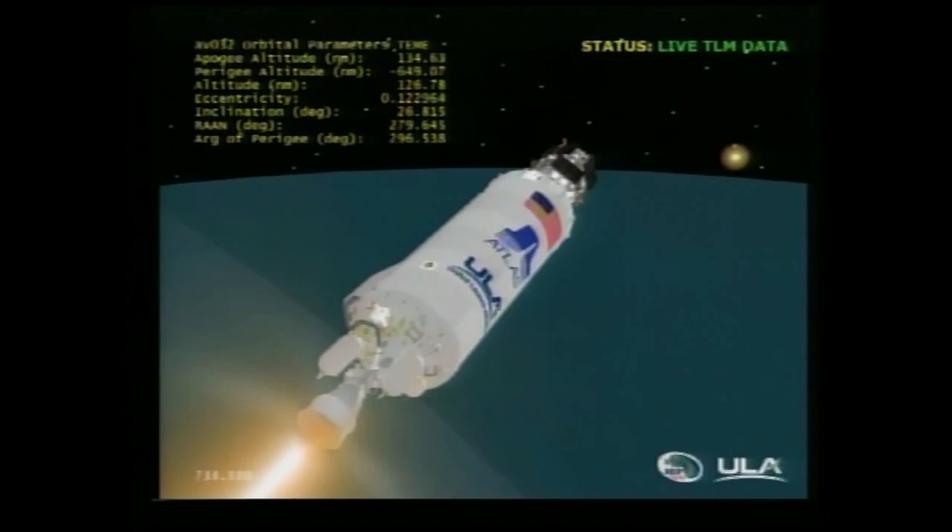Ascent body rates look good, controlling right down the middle. Battery voltages look good. Tank pressures are stable as well as helium storage.